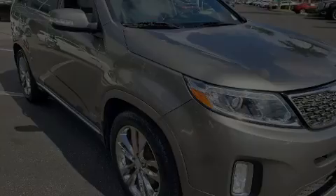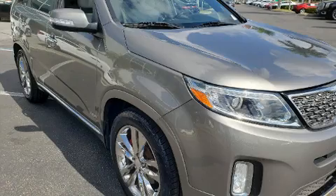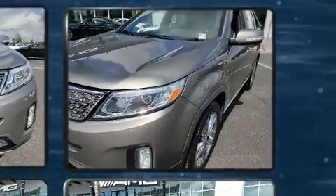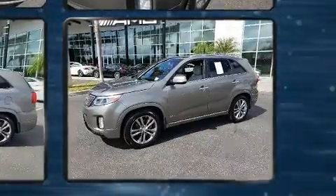Sensibility and practicality define the 2014 Kia Sorento. Smooth gear shifts are achieved thanks to the 3.3-liter six-cylinder engine, and for added security, dynamic stability control supplements the drivetrain. All-wheel drive maintains traction at all four corners.